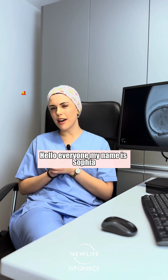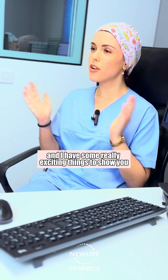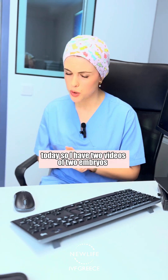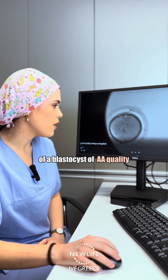Hello everyone, my name is Sophia. I'm an embryologist in your IVF clinic and I have some really exciting things to show you today. I have two videos of two embryos. The first one is of a blastocyst of AA quality.